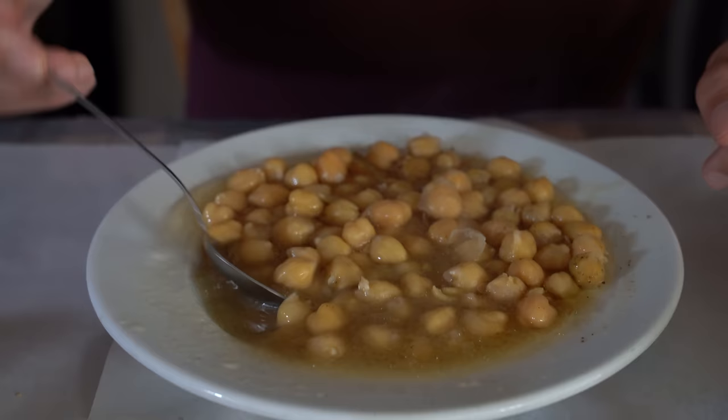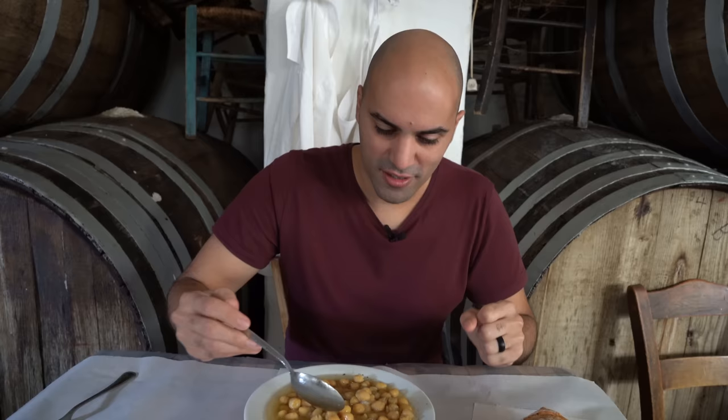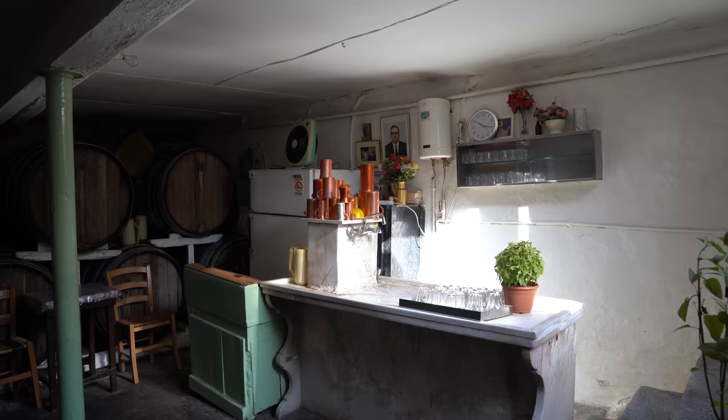So hot! They're a bit crunchy still, and then creamy at the same time. Let me try a bit of the homemade house wine. There's nothing better than coming to this kind of place — very old, over 100 years old. Hard to find, but once you find it, it's like you step into a museum.